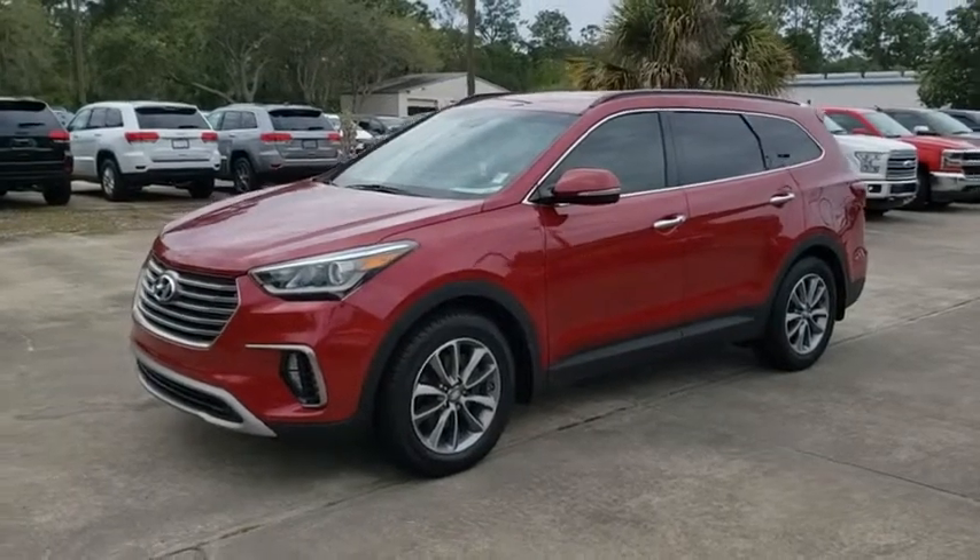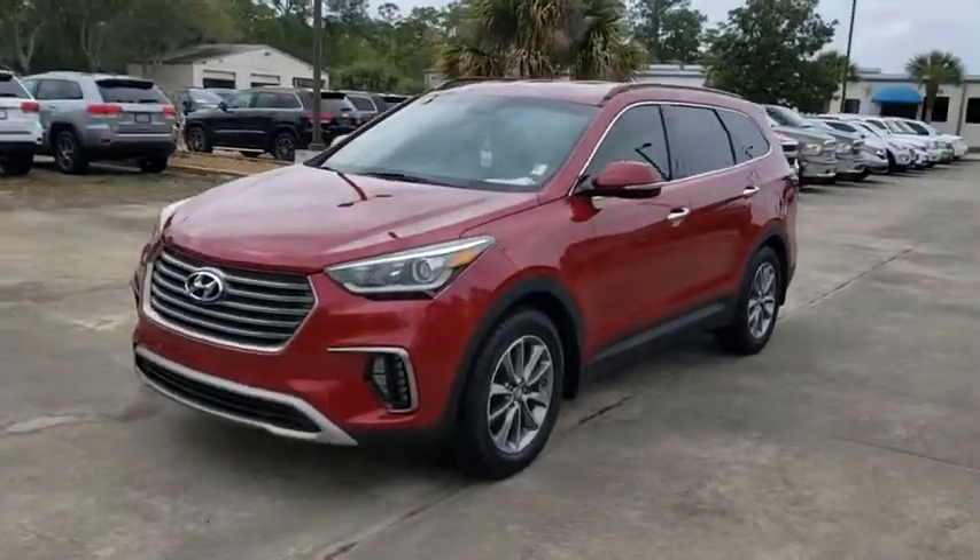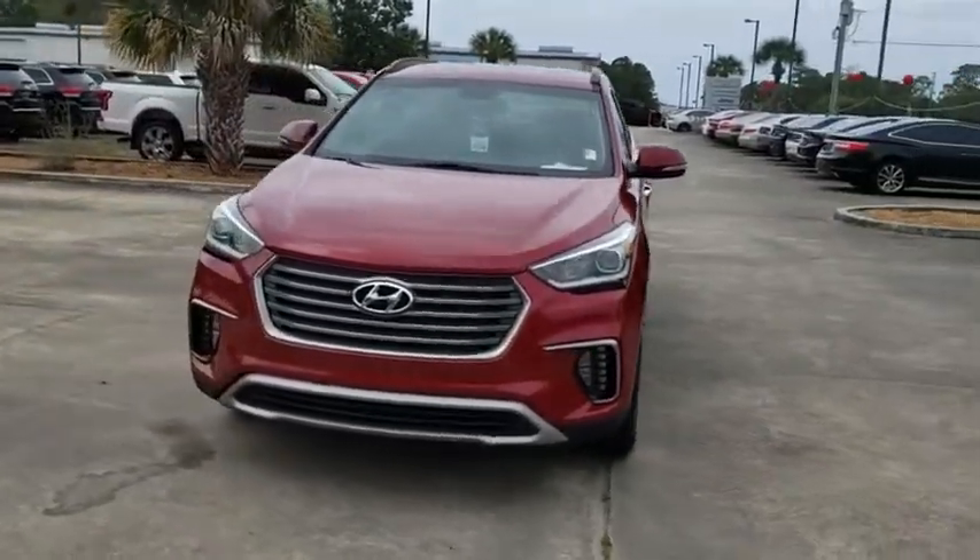The 2017 Hyundai Santa Fe. Style. Quality. Performance. Value. Need we say more?